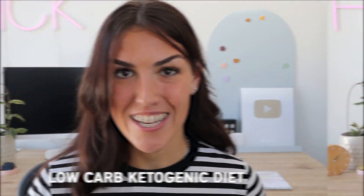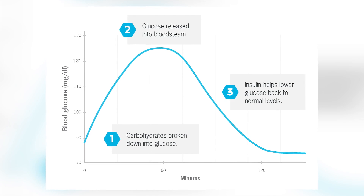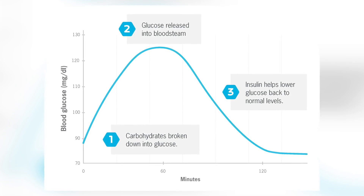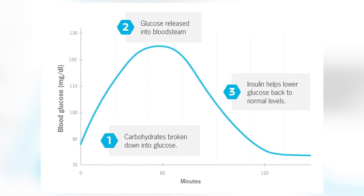So what diet change did these women make? They switched to a low carb, ketogenic diet — that was the only change they made. This is effective because it significantly reduces the amount of foods consumed that increase insulin the most, which are foods rich in carbohydrates. Every time we eat carbs they are broken down by the body into sugar or glucose. These particles enter the bloodstream and insulin is released to bring the sugar to our cells. If our cells are resisting the actions of insulin and not taking the sugar from our bloodstream, our bodies create more insulin in response and you're left with high insulin levels.